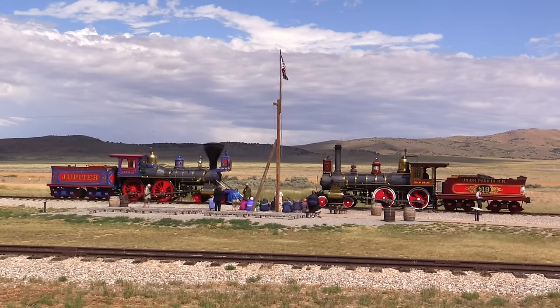The original spike, used in the ceremony, is now kept at Stanford University in Palo Alto, California.